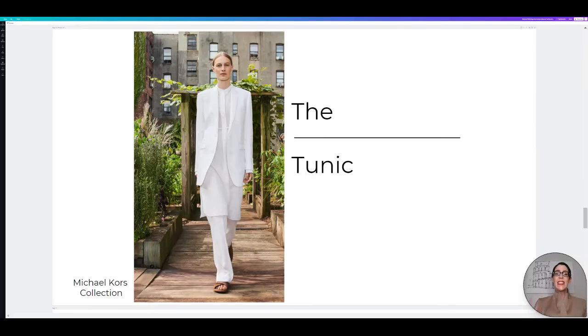Continuing with the overall trend of comfort and a little bit less tailored — just feeling more comfortable in your clothing — is the tunic. This one from Michael Kors Collection is a beautiful option of just effortlessly chic and flowy, with a bit of flair, comfort, and style all in one. Let's check out the shoppable option.